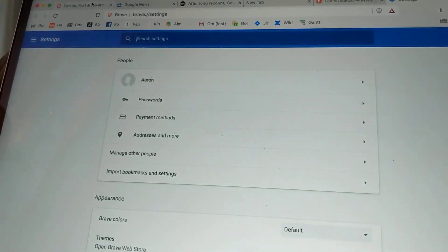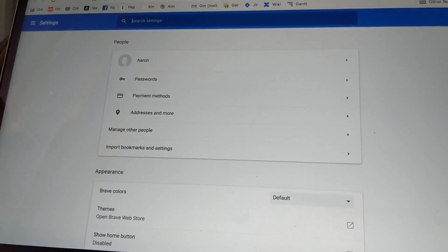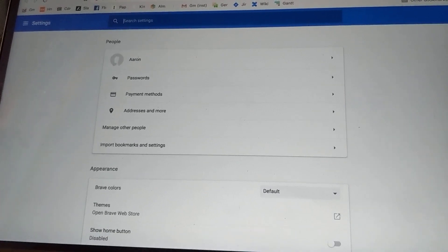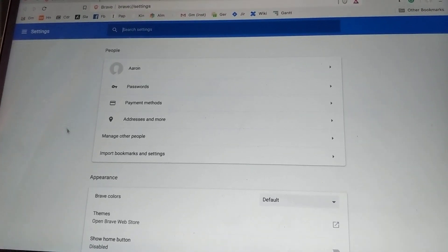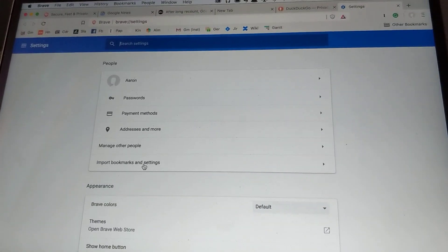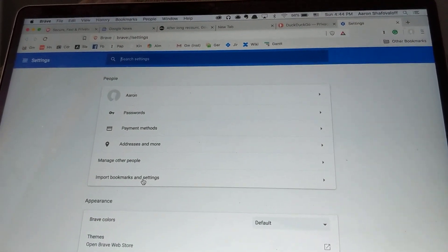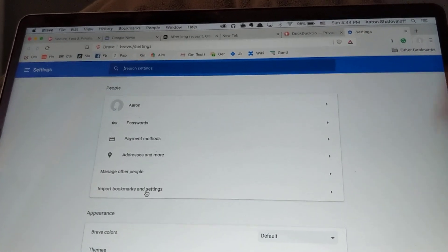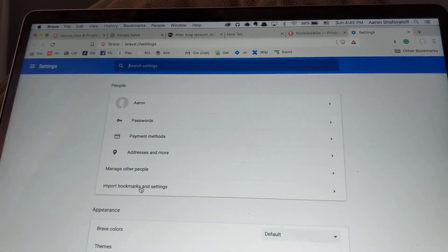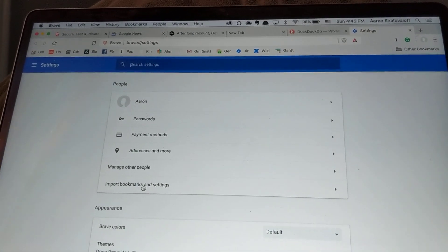I would go to the settings and change the search engine to DuckDuckGo by default, and I would change Brave itself to be your default browser. And if you install Brave, you can import all your bookmarks and settings from Chrome. It was a one-to-one experience — seamless and interoperable.